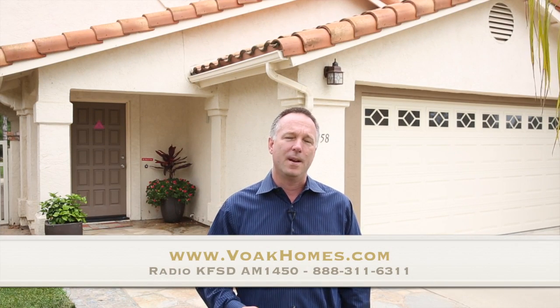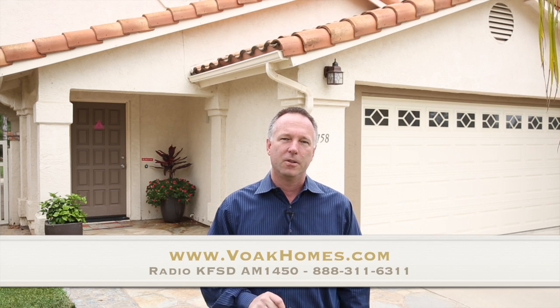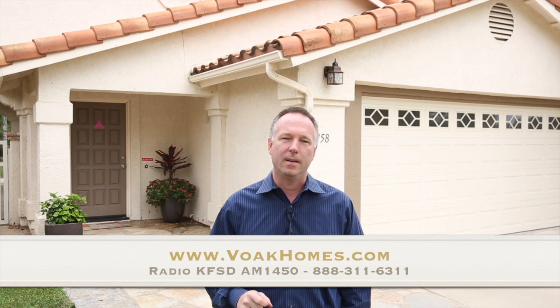I hope you enjoyed the tour. If you would like to arrange a private showing or get information about our open house schedule for this house, please call the toll-free number below or visit our website at VoakHomes.com. Thank you very much. Have a great day.